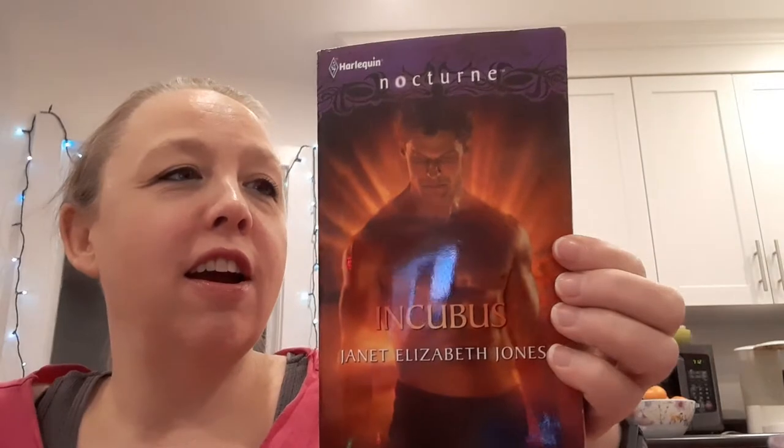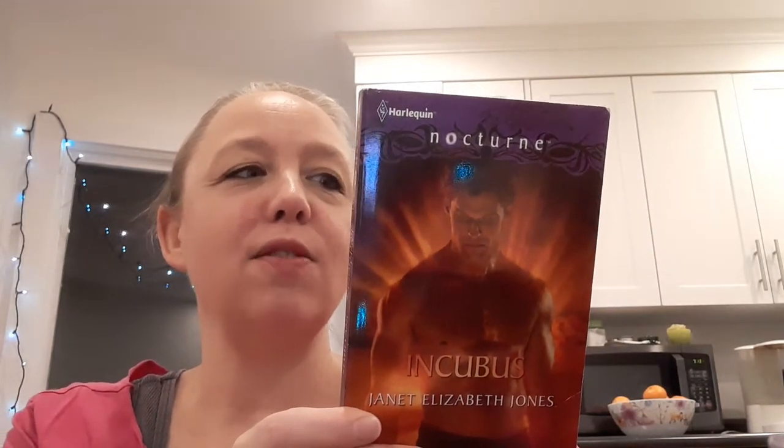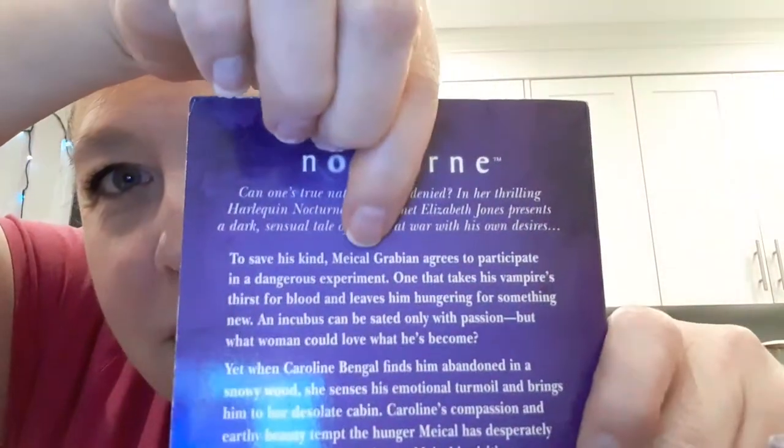Let's see what's next. So we have Incubus by Janet Elizabeth Jones — Harlequin Nocturne. Wow, that is quite a cover. This looks like a paranormal romance, and this is from 2011. I thought it was an intrigue because that looks like the fingerprint. I don't remember that spine for the Nocturne before. To save his — I can't pronounce his name — he agrees to participate in a dangerous experiment, one that takes his vampire thirst for blood and leaves him hungering for something new. There's no way I know how to say that name. Excited for that.